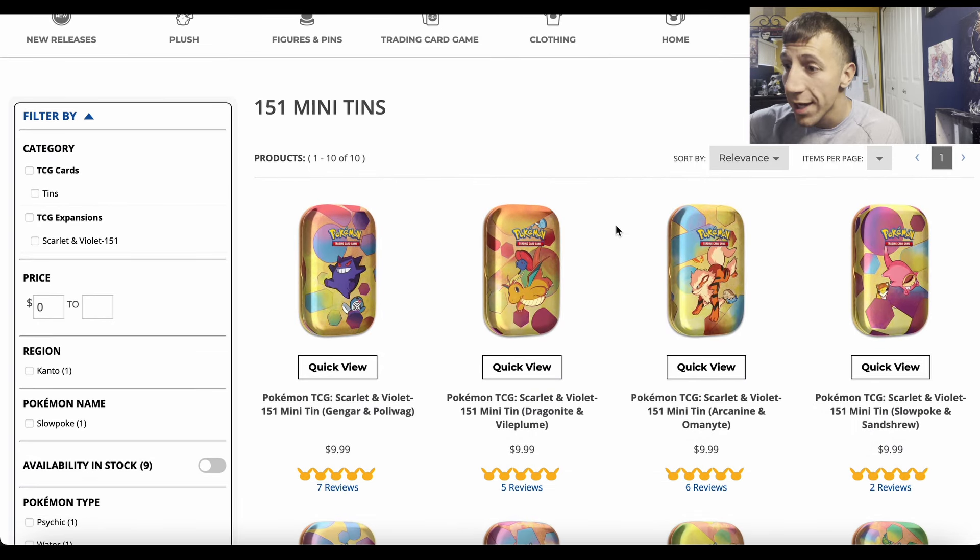Take advantage of them. If you've been looking for 151, or you just want more mini tins in general — one of my friends is trying to build his 151 collection, trying to get all the cards by opening packs and not buying singles. Always buy the singles, but that's what he wants to do for fun. Anyway, those are the mini tins.